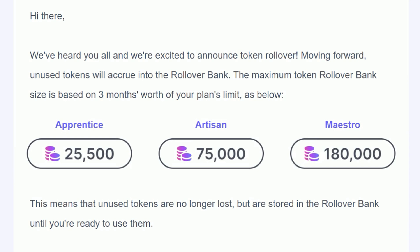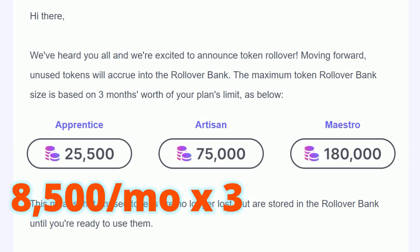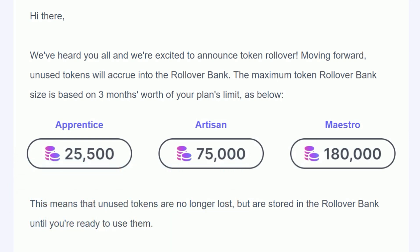Leonardo AI announced today that tokens will roll over from month to month on every paid plan, up to a maximum of three months' worth for whatever plan you're on. So if you're on the Apprentice plan like me, you get 8,500 tokens a month and the maximum rollover bank you can have is 25,500.